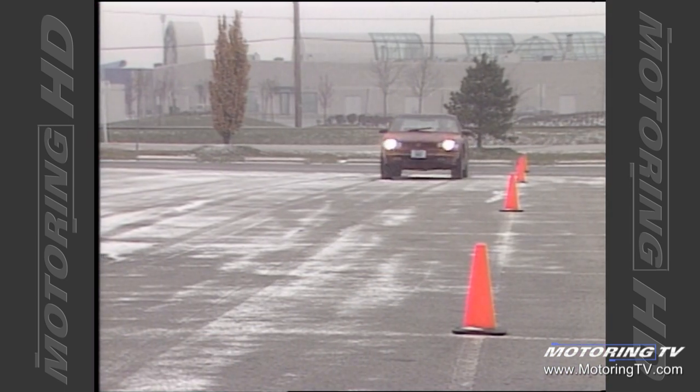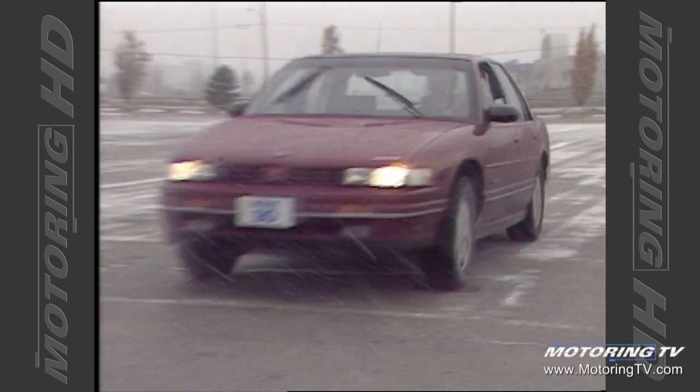We turned in sprint times of around nine seconds, which for a family sedan is great.